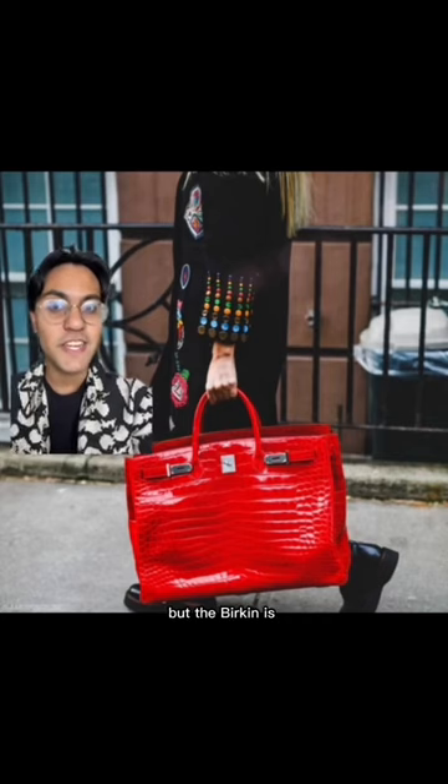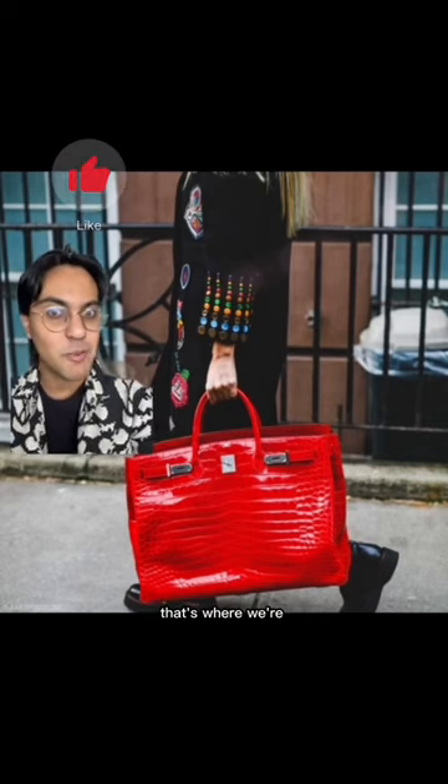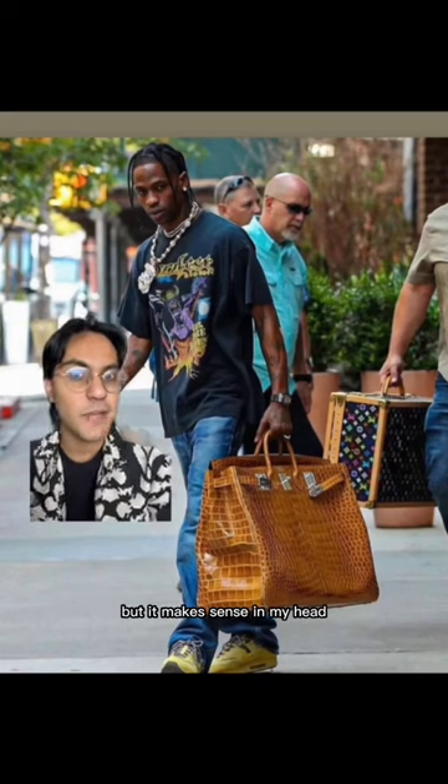This might ruffle some feathers, but the Birkin is inherently uncool. However, when we're talking about the 50 size, that's where we're getting somewhere good. I know this bag is beyond ridiculous, but something about it being bigger than my torso is what makes it cool. Bonus points if you set it on top of your suitcase — I know that's very specific, but it makes sense in my head.